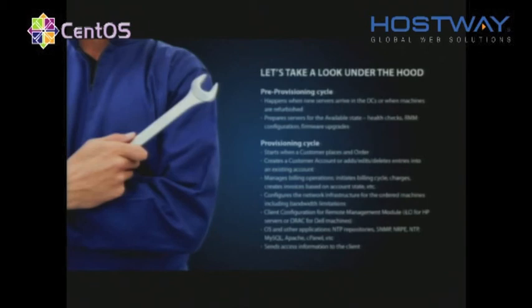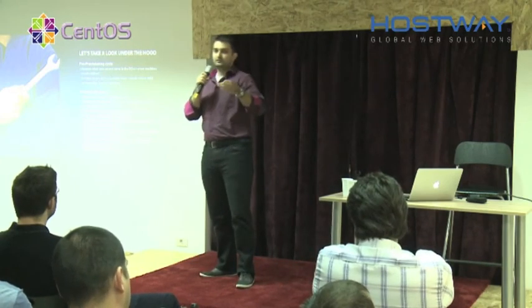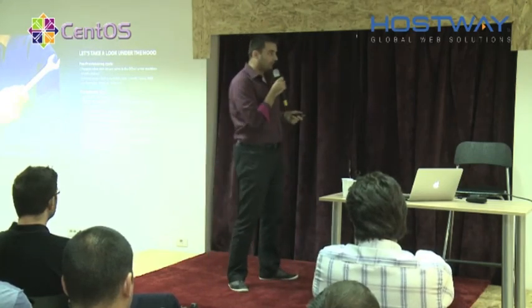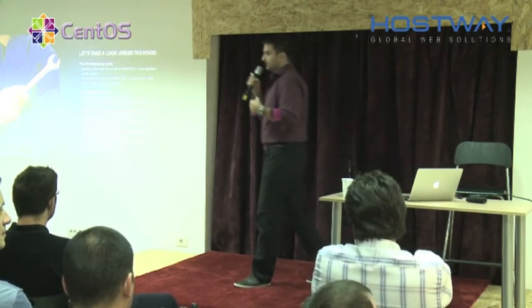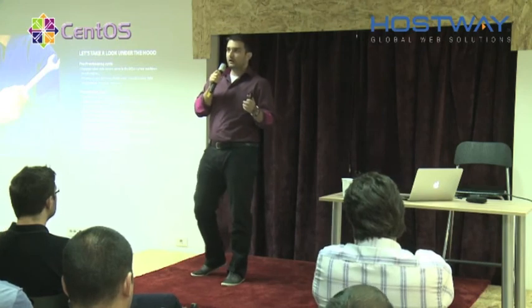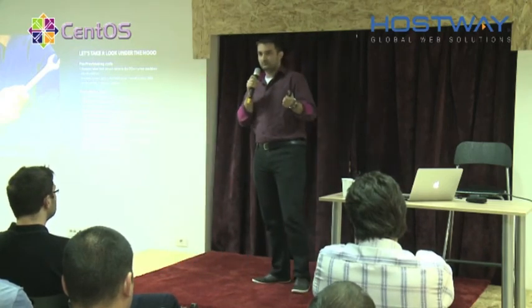The second cycle is the provisioning cycle. This cycle is triggered when an order is submitted on the website — so the starting point for this cycle is actually our website. It creates a customer account if you're new or handles existing ones. It does billing work, generates invoices and charges, provisions the server itself and the operating system. You can choose what operating system you want from the website.